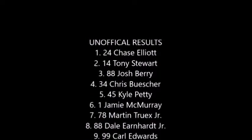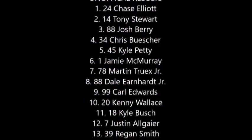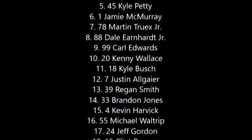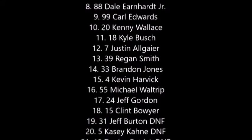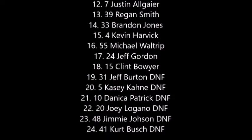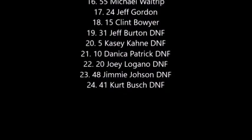Josh Berry career best finish in third, just in his third race. Chris Buescher in fourth — what an incredible race for him. They're inside the Chase. Settings: Kyle Petty fifth, McMurray sixth, Earnhardt Jr. seventh, Edwards eighth, Wallace ninth — rounding out the top ten. 11th place: Kyle Busch. 12th: Allgaier. 13th: Regan Smith filling in for Ryan Newman. 14th: Brendan Jones. 15th: Kevin Harvick. 16th: Michael Waltrip. 17th: Gordon. 18th: Boyer. 19th on down through 24th position are DNFs: Jeff Burton, Casey Kane, Danica Patrick, Joey Logano, Jimmy Johnson, and Kurt Busch.